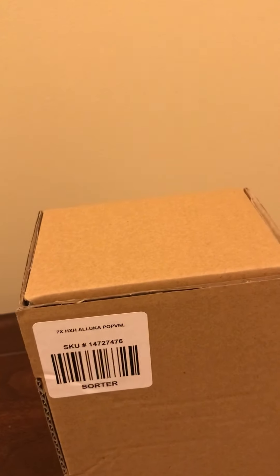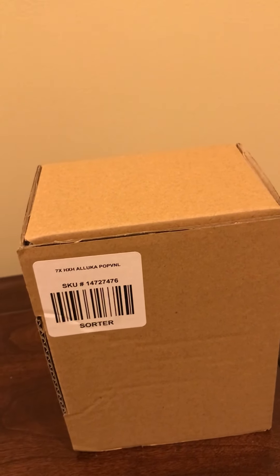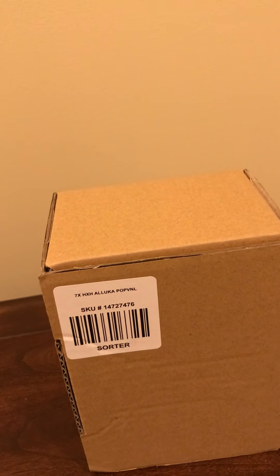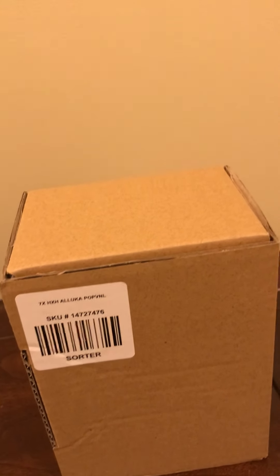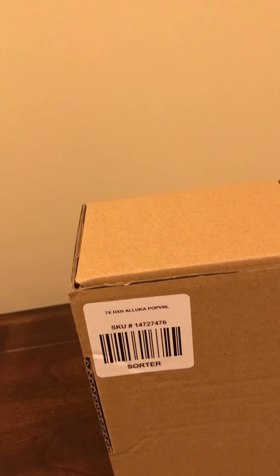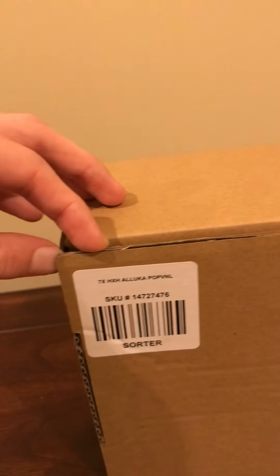I first got the Kakashi Lightning Blade, but there's a little issue with it and I'll go over that in the next video. And also Rock Lee, Naruto on Gamakichi. There are also two new anime pops coming to Hot Topic pretty soon — Fire Force and My Hero Academia.